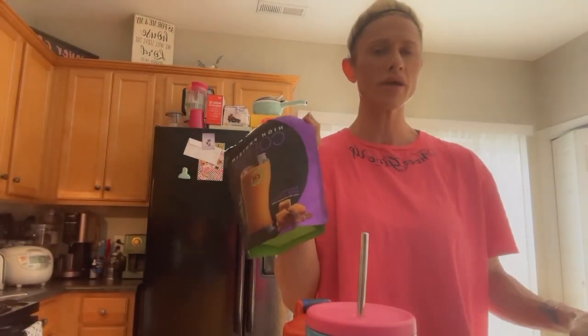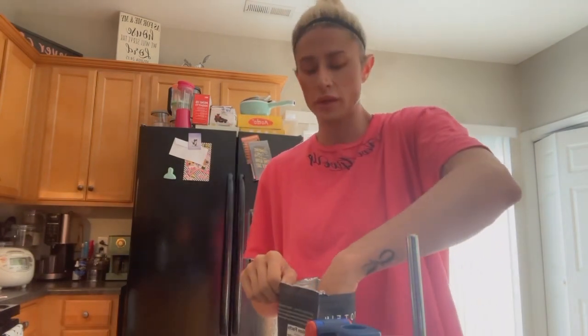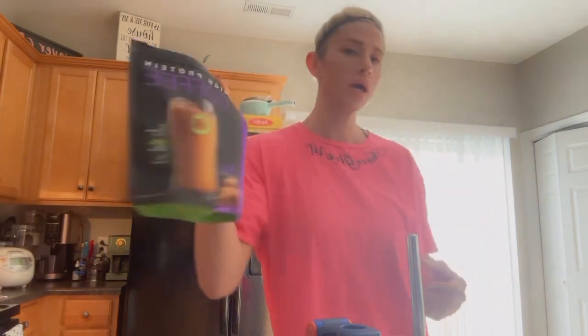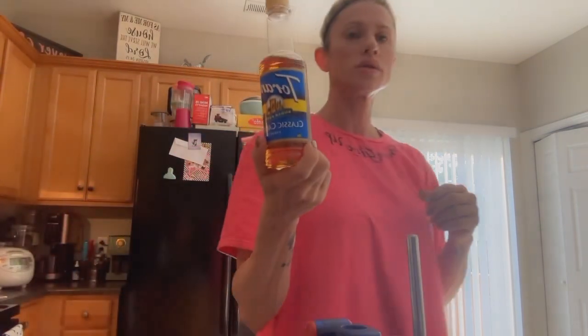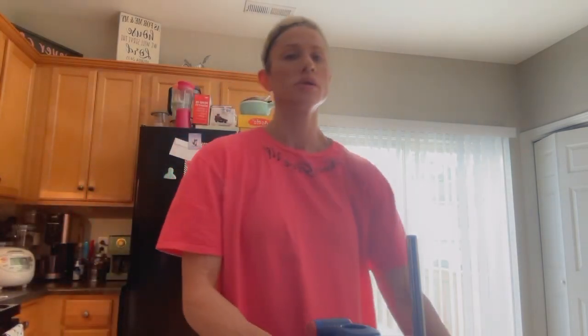I'm going to do two scoops of Chike — I've used it for years and always called it Chic but whatever. This flavor is the caramel iced coffee. And then I do one scoop of salted caramel on top of that as well. Shake it over.